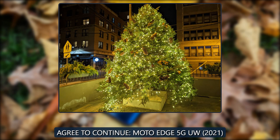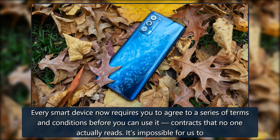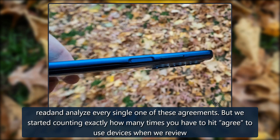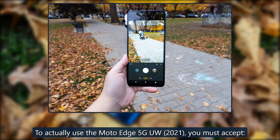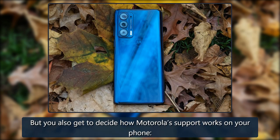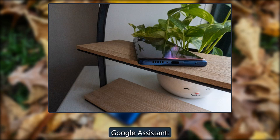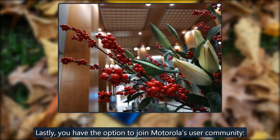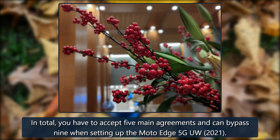Every smart device requires you to agree to terms and conditions before use — contracts that no one actually reads. The Verge started counting exactly how many times you have to hit 'agree' when reviewing devices. To use the Moto Edge 5G UW 2021, you must accept certain agreements but also get to decide on some Motorola support options. After entering your Google account, you must agree to Google services and Google Assistant terms. The carrier may also require agreement to additional policies. In total, you have to accept five main agreements and can bypass nine when setting up the Moto Edge 5G UW 2021.